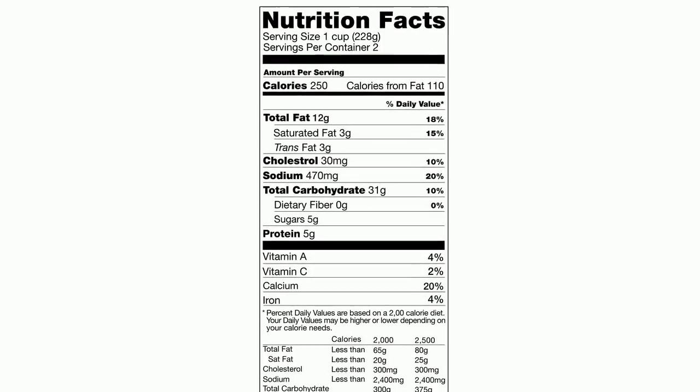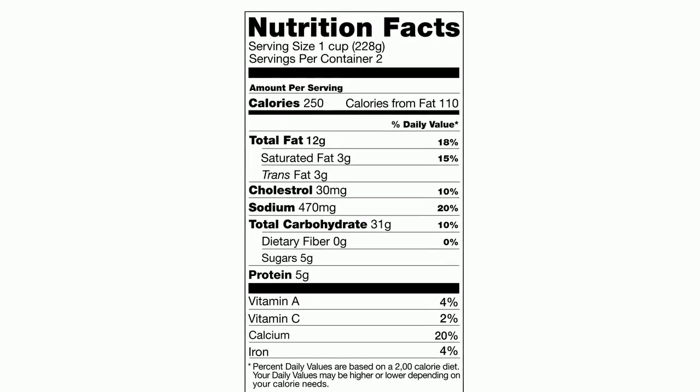Secondly, make sure you're paying attention to food labels. Food labels are found on anything that has a box, bag, or package that we buy at the store. This directly tells you how many calories you're having per serving.